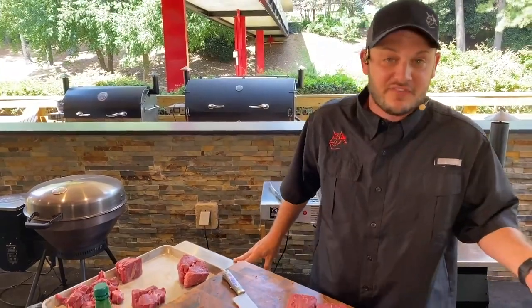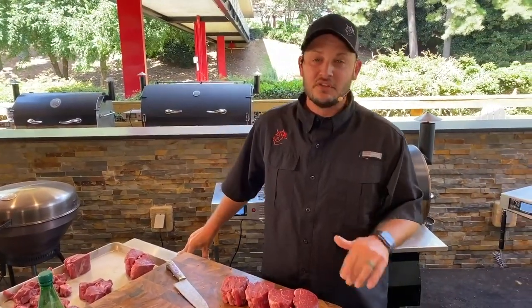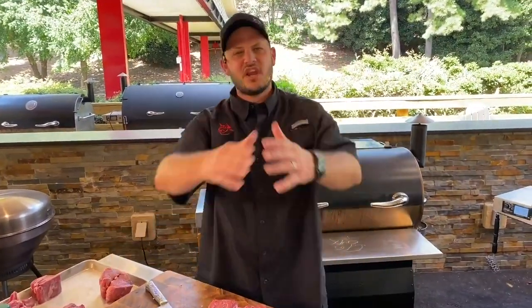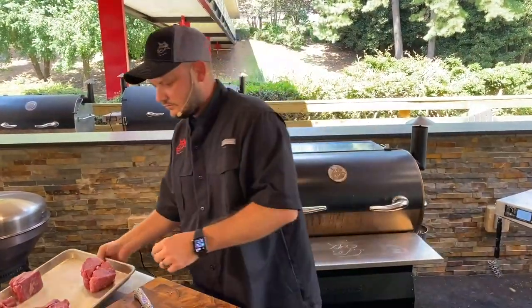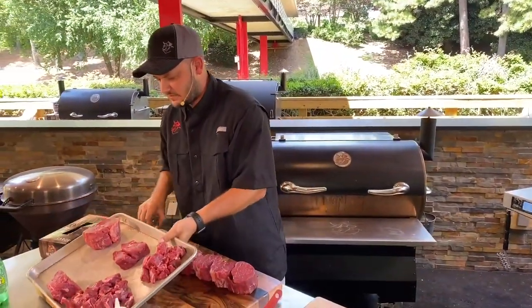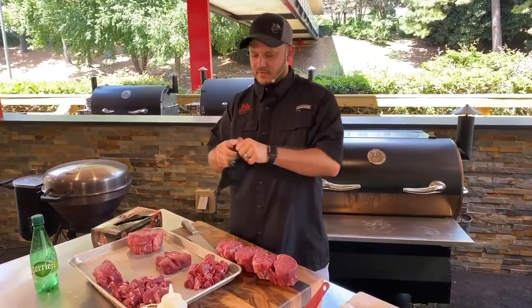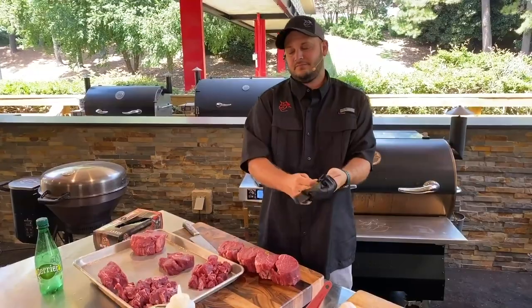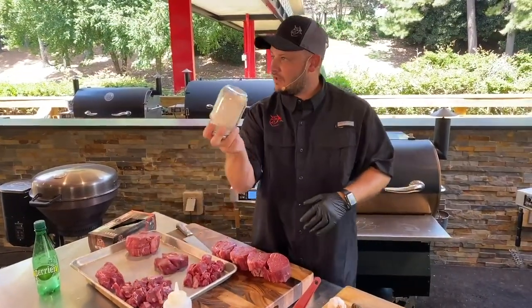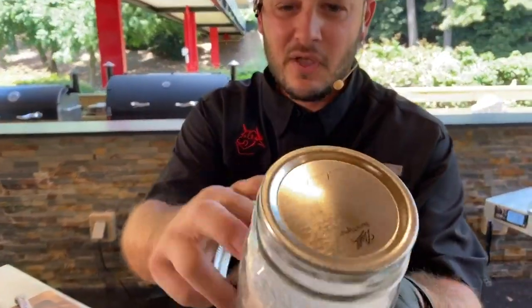If you guys want to see more crazy fast prep like that — some brisket prep, filet mignon, beef tenderloin prep — smash that share button. So we've got our steaks right there. Now, it's going to blow your mind again. In this jar — come on, get a whiff of this. Smell that. Smoke salt.